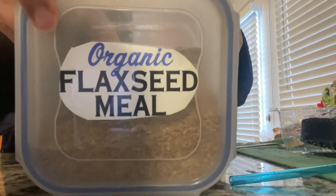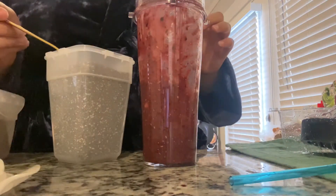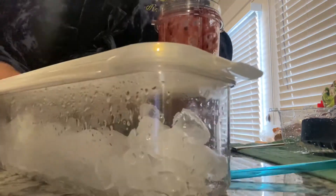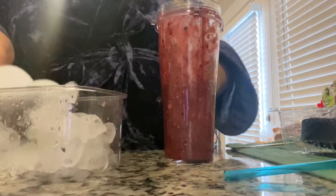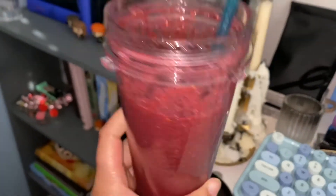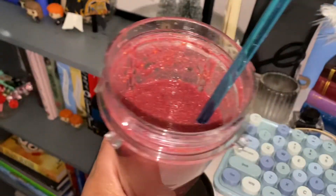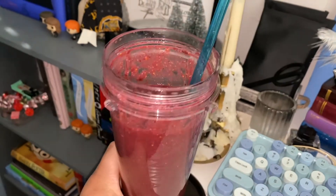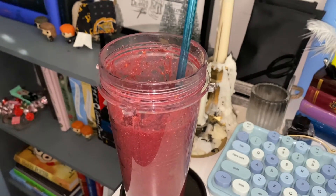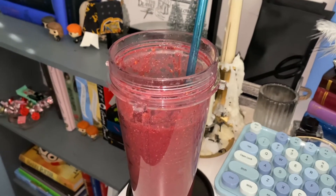Let's get started. Pre-breakfast is done, we've got a smoothie. I added water — I think that's the only thing I didn't show you adding — but it was strawberries, raspberries, blackberries, water, ice, chia seeds, and milled flax seeds.